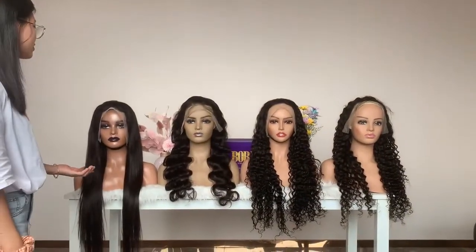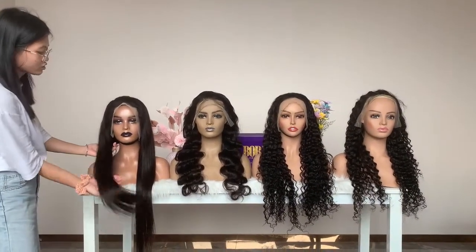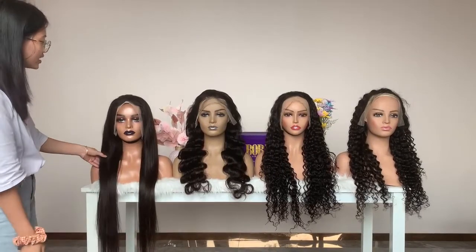The length is 26 inch. The first one is straight hair. Our straight hair is so soft and our hair has no shedding and no tangles.